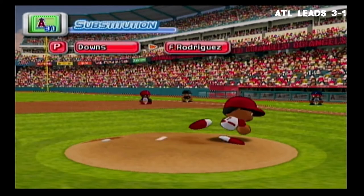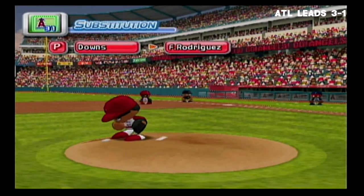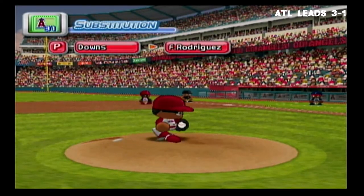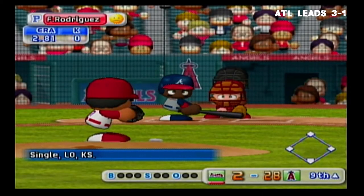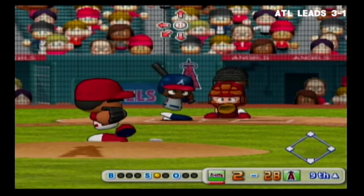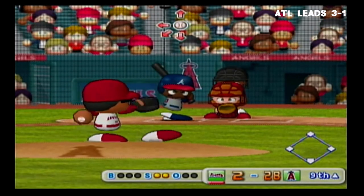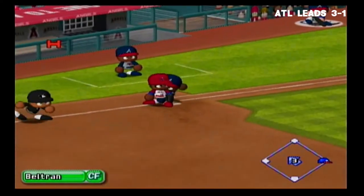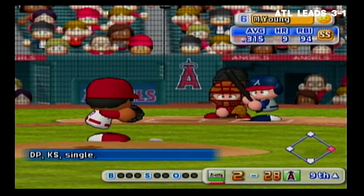There's a timeout on the field — the Angels are putting in a new pitcher, Francisco Rodriguez. Strike — he put that first pitch right in there. It's a strike. Good swing — he hit it too high. Beltran comes in — drops in for a base hit. The Braves put their leadoff batter on base.